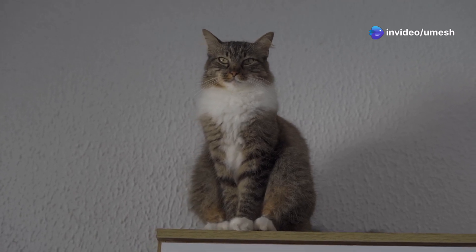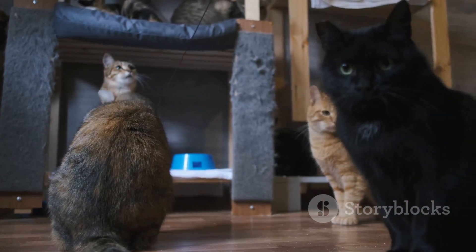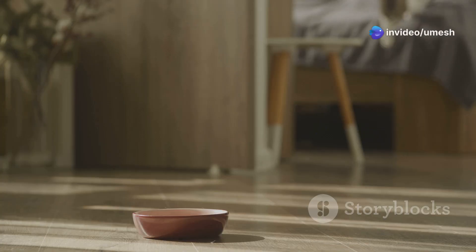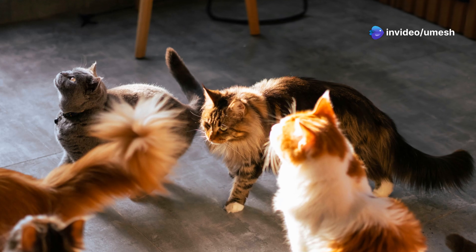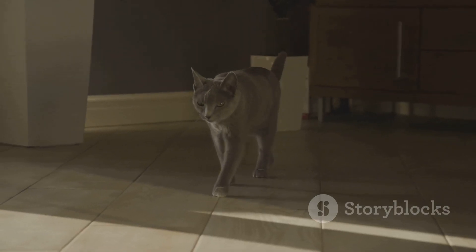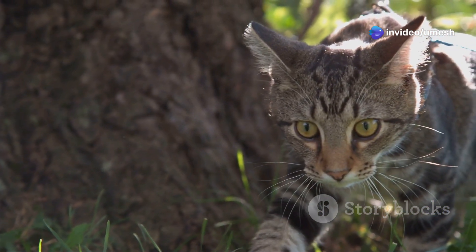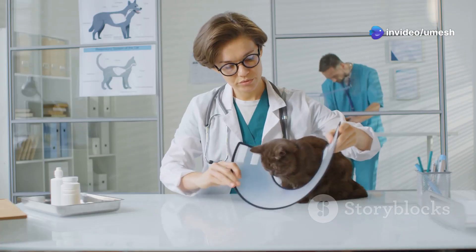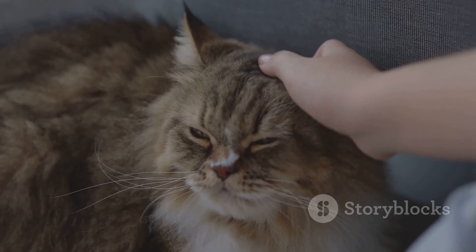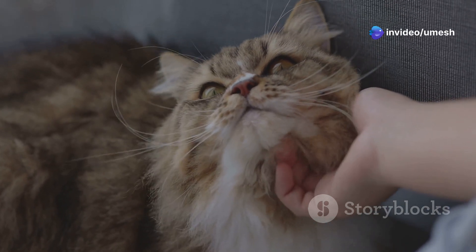Cats are often surrounded by myths and misconceptions. One common myth is that cats have nine lives because of their incredible reflexes — while their reflexes are amazing, they are not invincible. Another misconception is that all cats have the same reaction time. Just like humans, some cats are naturally quicker than others. Breed, age, health, and even personality can all play a role in a cat's reaction speed. It's important to rely on scientific understanding rather than perpetuating myths — cats are fascinating creatures and appreciating their true abilities makes our bond even stronger.